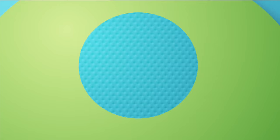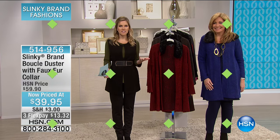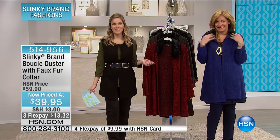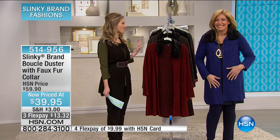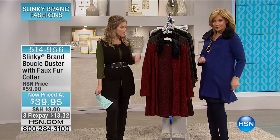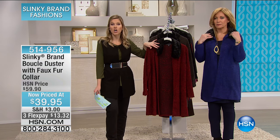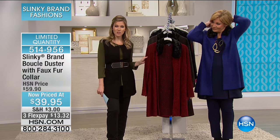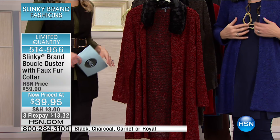What we want is for you to feel amazing and confident when you step out the door. This is our boucle duster that has a faux fur collar. Special price — we have taken $20 off. It's on flex, $13.32. Here's your first color choice: garnet. I have less than 100 in the garnet. It has beautiful boucle with black dusted in between, and a beautiful black faux fur collar that is so luxurious, so refined, very sophisticated.